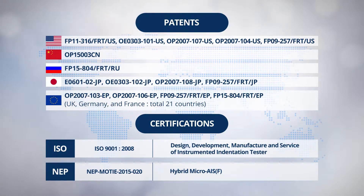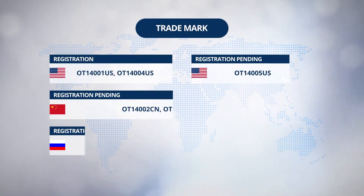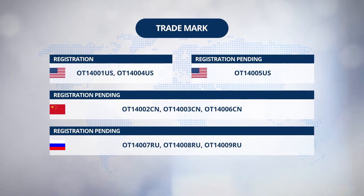When it comes to the patents, nine cases have been registered in 25 countries, including USA, China, Japan, Russia, and Europe, as certification ISO-9001 and NEP, and new excellent product are available. For trademarks, three cases are completed in three countries including USA, China, and Russia, and seven cases are in process currently.